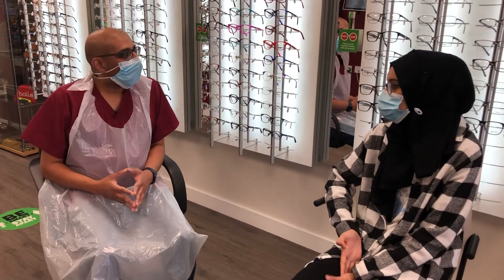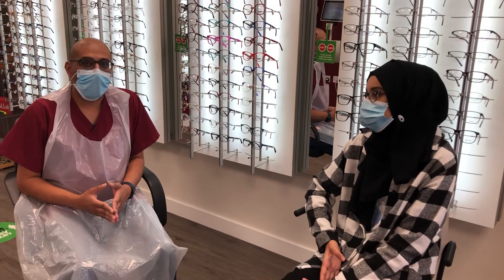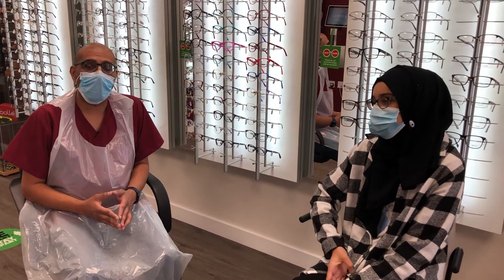Hello Hiba. So we're here with Hiba today. Hiba was our first patient fitted with Hoya MioSmart spectacle lenses.